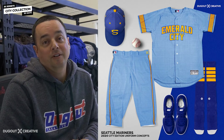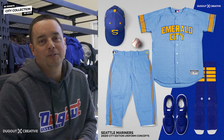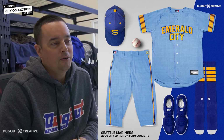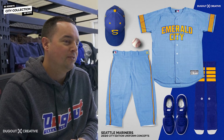Seattle Mariners. This one was a fun one. Got a lot of comments about people saying how the heck are you gonna put Emerald City and not include any emerald color in the jersey, any kind of green. But those who know, know on this one. This one's got a bunch of hidden meanings and stuff.